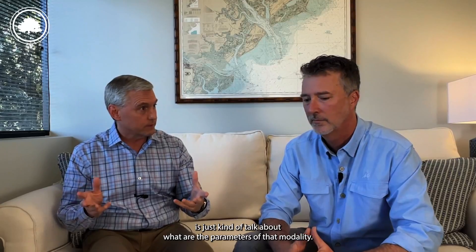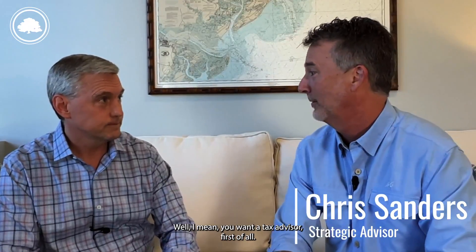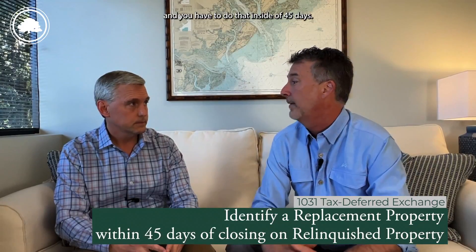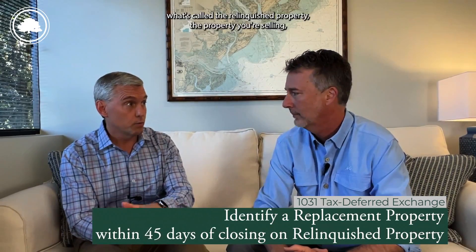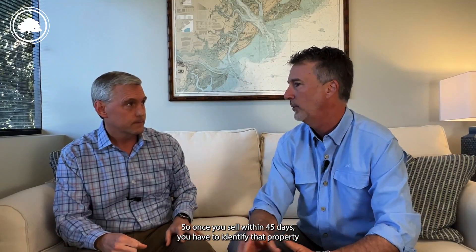What we want to talk about are the parameters of that modality, what you need to be thinking about, and how people execute it. First: you want a tax advisor — we're not tax advisors, and every case can be a little different. There are specific and strict rules. For example, you have to identify a replacement property — not just say 'I'm going to buy a condo in Sea Pines,' you have to actually give an address. You have to do that inside of 45 days of when you close on the relinquished property, the property you're selling.